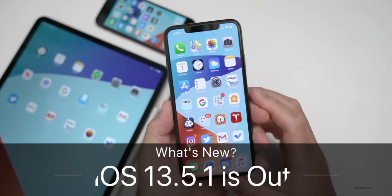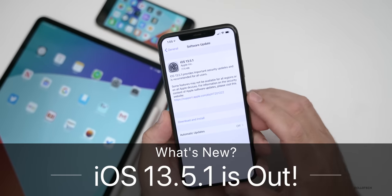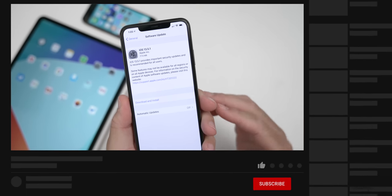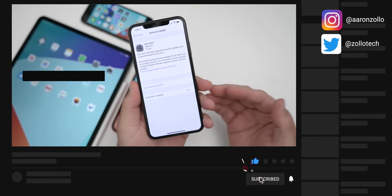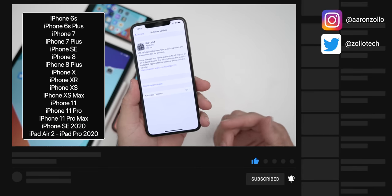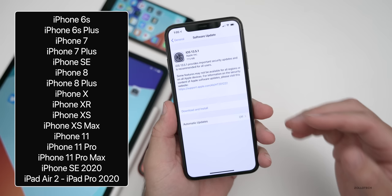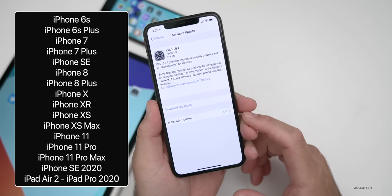Hi everyone, Aaron here for Zollotech. iOS 13.5.1 was released to the public today. This is available to all iOS 13 supported devices, which means the iPhone 6s and later, as well as the iPad Air 2 and later, iPad mini 4 and later, and iPod touch seventh generation.